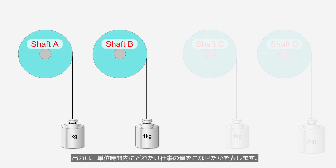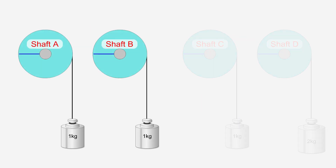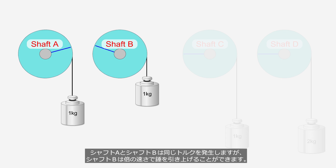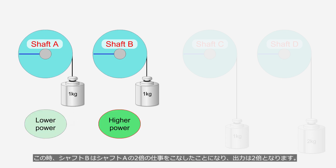Power represents how much work can be done in a unit of time. Shaft A and shaft B generate the same torque, but shaft B can pull up the weight at twice the speed. In this case, shaft B would have performed twice the amount of work as shaft A, and the power would be considered double.